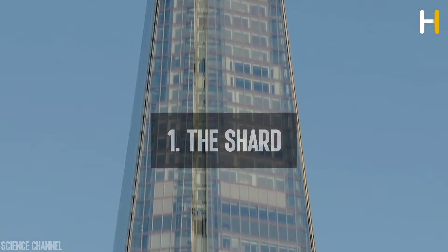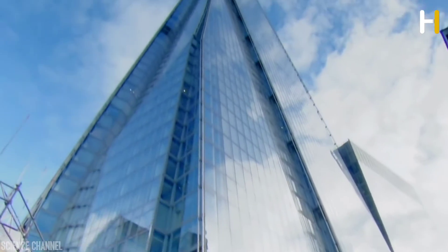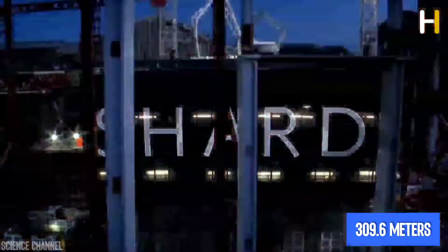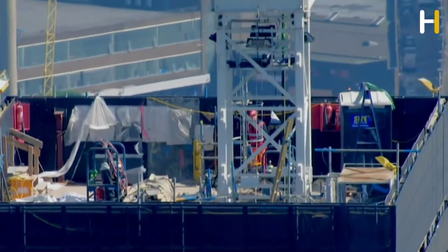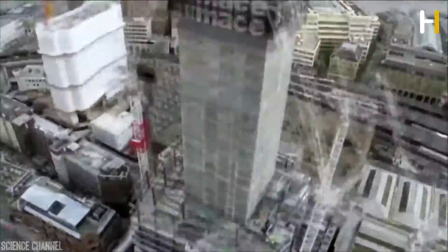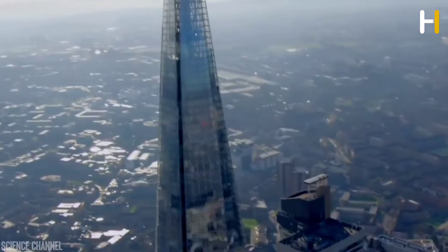Number 1: The Shard, also known as the Shard London Bridge or formerly as the London Bridge Tower, is a 72-story pyramid-shaped mixed-use high-rise building located in Southwark, London. The Shard is 309.6 meters tall, making it the tallest building in the United Kingdom and the seventh tallest in Europe — roughly as tall as the Eiffel Tower. Construction began in March 2009 and was completed on March 30, 2012. The Shard features a privately owned observatory called The View from the Shard, which opened to the public on February 1, 2013, located on the 72nd floor.